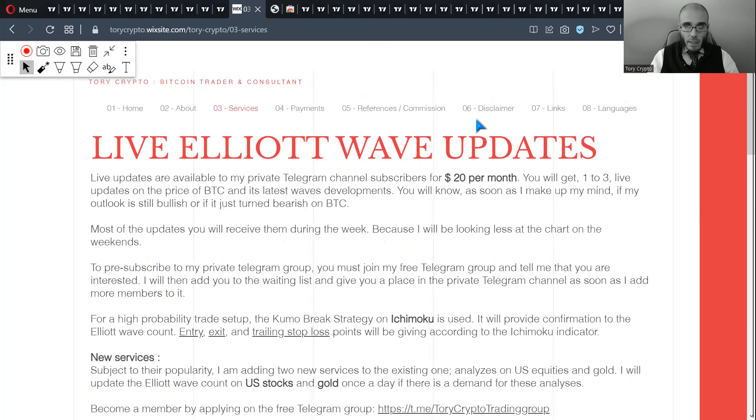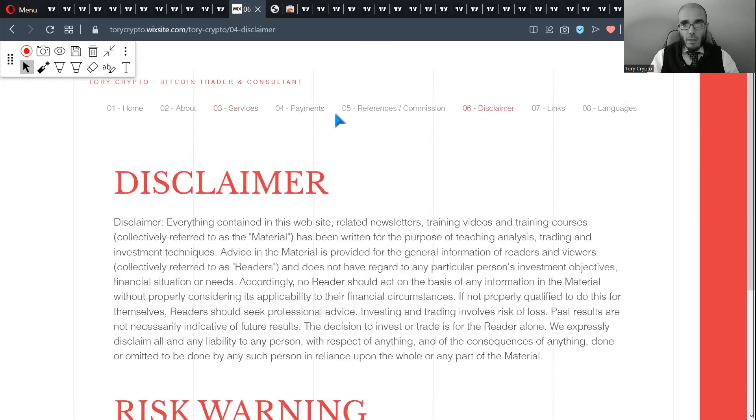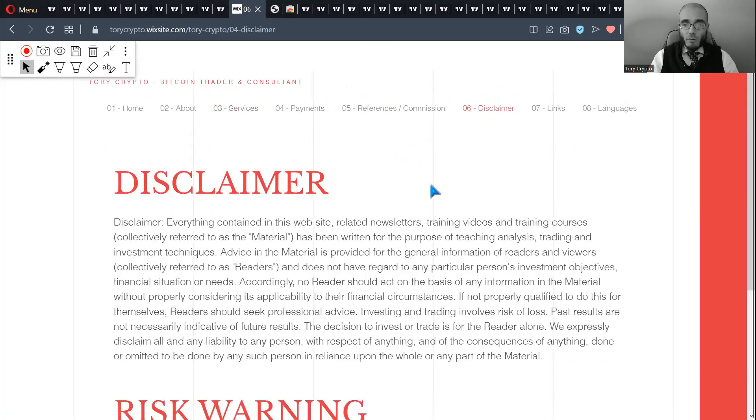Now let's look at the chart, but first I have to kindly ask you to like the video and comment. Liking is extremely important because if you don't like, nobody will find my content. And if nobody finds it, the market tells me there's no demand for my videos and I will have to stop doing them. So if you want to receive more free content, you have to like.